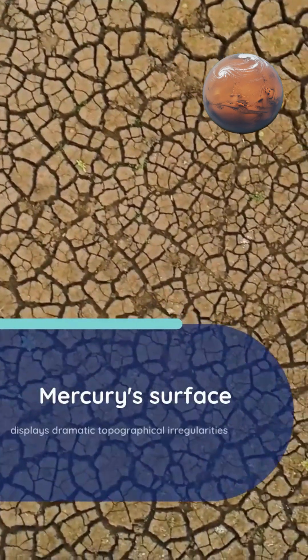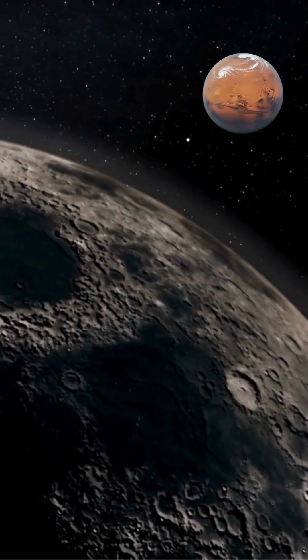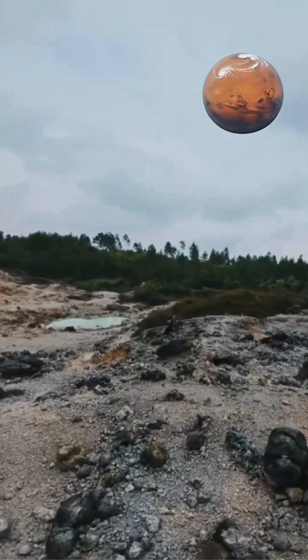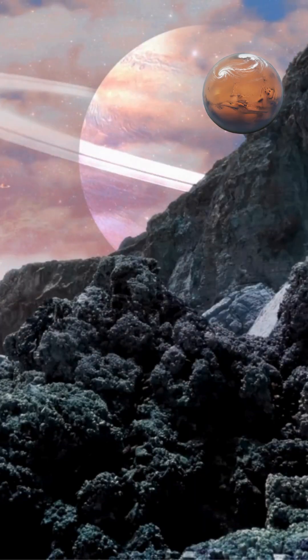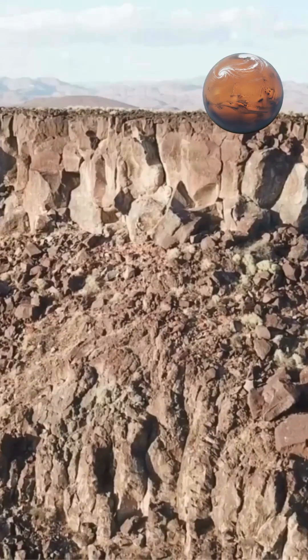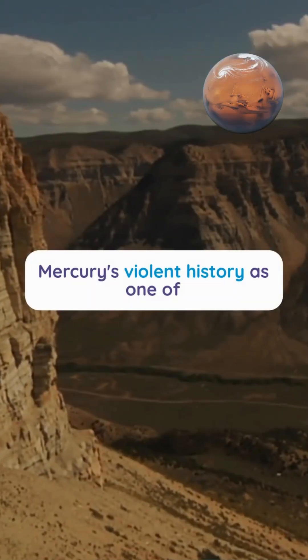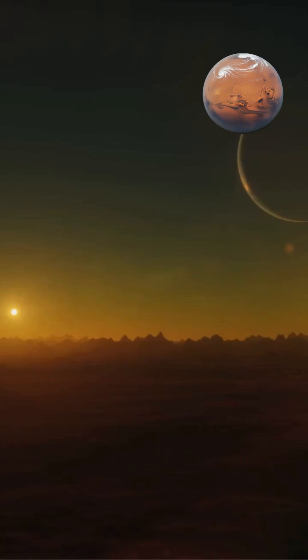Mercury's surface displays dramatic topographical irregularities, including numerous impact craters, steep cliffs called scarps, and rugged terrain created by billions of years of asteroid bombardment and internal geological processes. This heavily cratered landscape reveals Mercury's violent history as one of the solar system's most geologically active and extreme worlds.